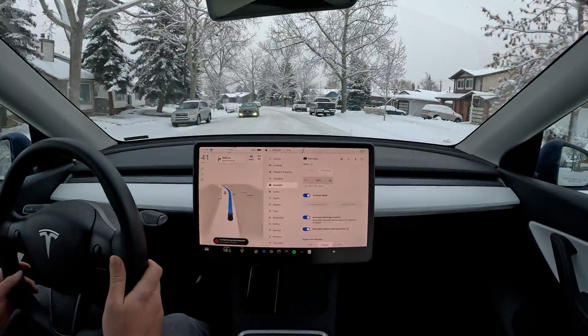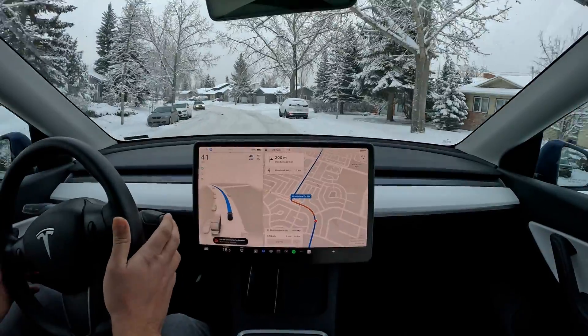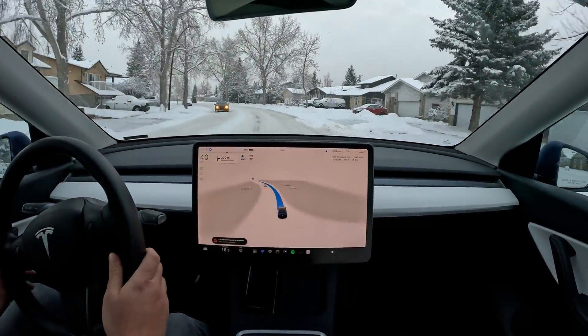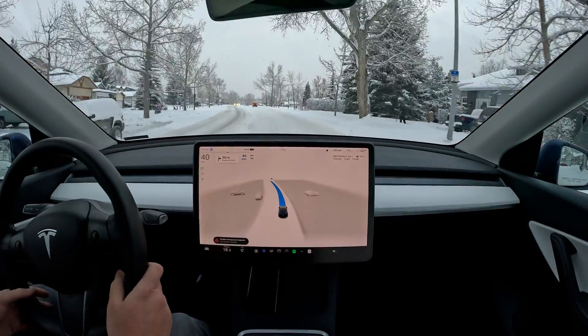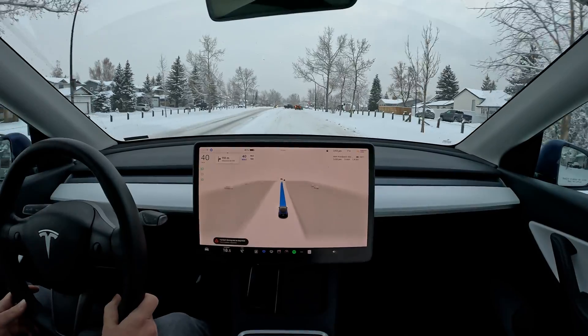Here we go, we're getting into the action testing right now — finally in winter. I have to be a little bit cautious here, but it's actually doing pretty good. It's not really confusing the snow banks over here. I mean, 20 centimeters of snow coming from nothing is really quite the amount.